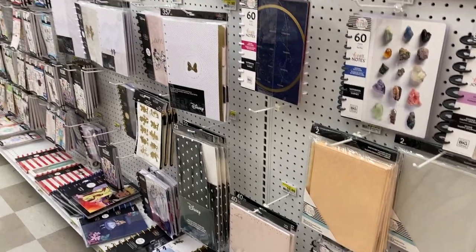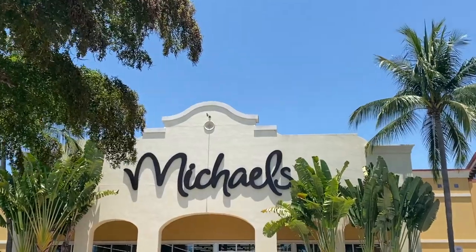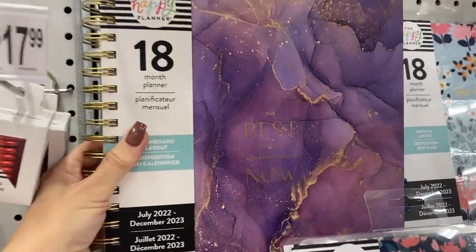In this video, we are headed out shopping to Joann and Michael's stores to see what they have for spring and back-to-school planner releases. Hello, I'm Katie, and welcome to the Planner Channel. Subscribe to watch videos like these.